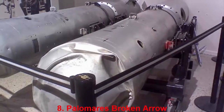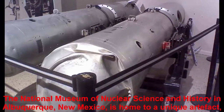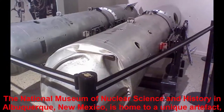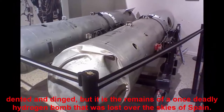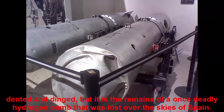Number 8: Palomares Broken Arrow. The National Museum of Nuclear Science and History in Albuquerque, New Mexico, is home to a unique artifact — a nuclear warhead available for viewing by the public. It looks like a simple 10-foot-long metal capsule, dented and dinged, but it is the remains of a once-deadly hydrogen bomb that was lost over the skies of Spain.